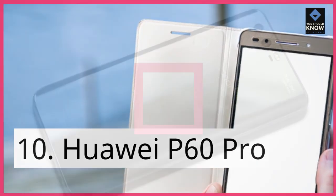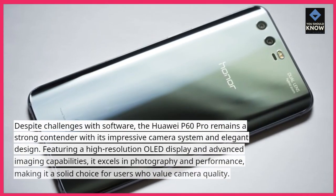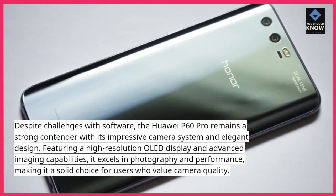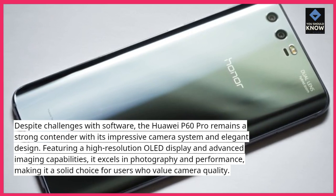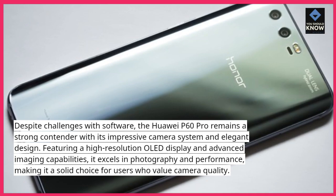Huawei P60 Pro: Despite challenges with software, the Huawei P60 Pro remains a strong contender with its impressive camera system and elegant design. Featuring a high-resolution OLED display and advanced imaging capabilities, it excels in photography and performance, making it a solid choice for users who value camera quality.